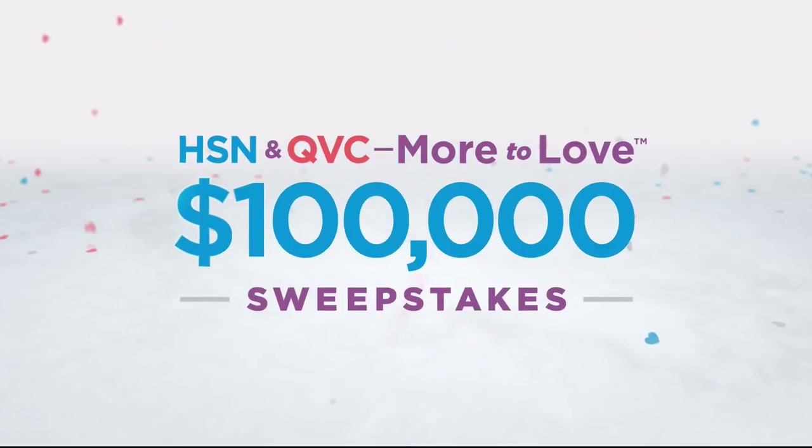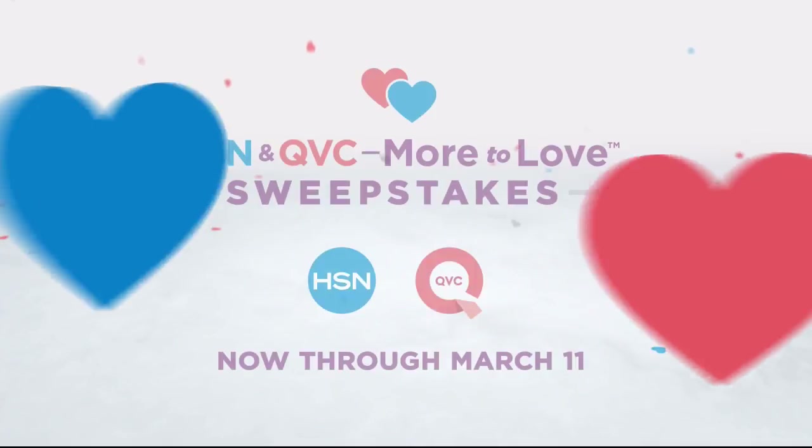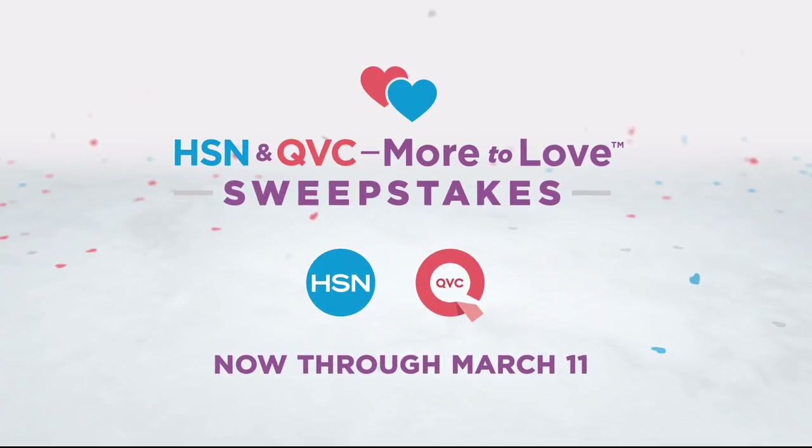We're celebrating with a huge sweepstakes — no purchase necessary. Visit HSN.com or QVC.com and enter once per 24 hours for a chance to win top brand prizes. Each entry counts toward the $100,000 grand prize, now through March 11th, only on HSN and QVC.